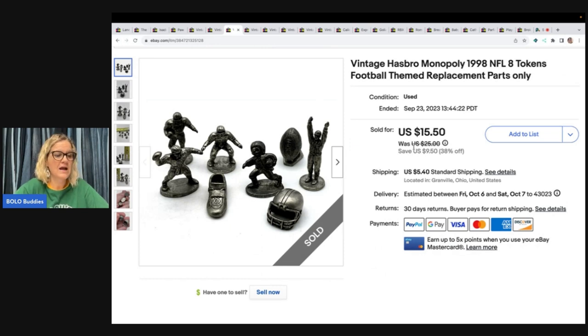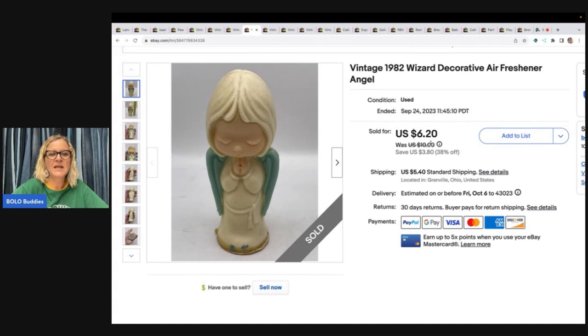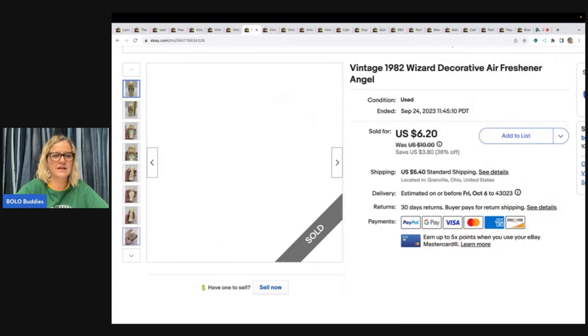The next items are vintage Hasbro Monopoly 1998 football-themed replacement parts. I sold these for $15.50 and the buyer paid shipping. I believe I got them at the Goodwill but I don't remember what I paid — I didn't write it down.